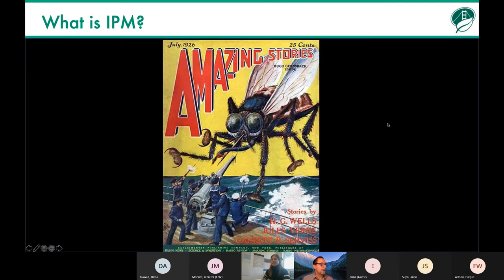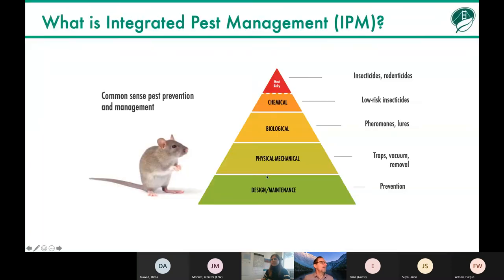So what is Integrated Pest Management? It's really a common sense approach to managing pests — that includes any organism you don't want around, whether they're rodents or weeds or whatever. We think of it as a pyramid where we spend most of our time at the base on things like prevention, better design and maintenance procedures, using physical controls when we can.